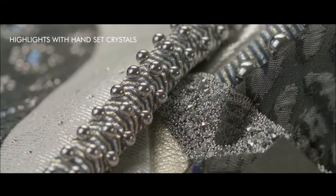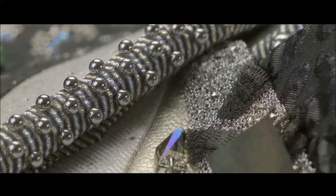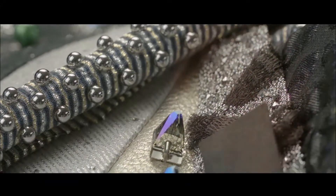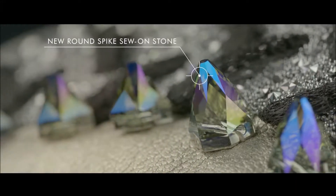This decorative edging makes for a stunning framing device. It gets its brilliant punch from a mix of Square Spike Sew-on Stones and Round Spike Sew-on Stones, both in Black Diamond Shimmer.